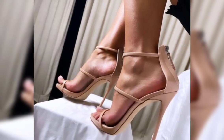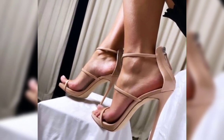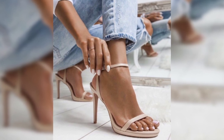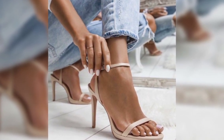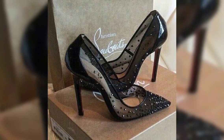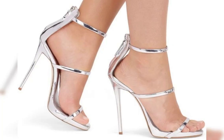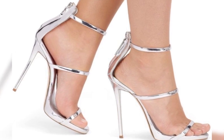So there you have it — a comprehensive guide to high heels for women. I hope you found this information helpful and inspiring. Don't forget to hit that like button and subscribe to my YouTube channel for more fashion tips and inspiration. Thanks for watching!